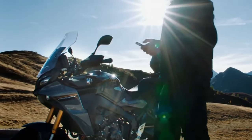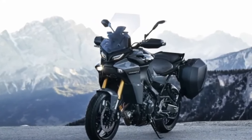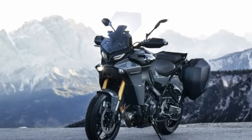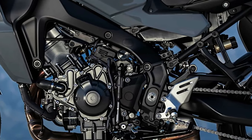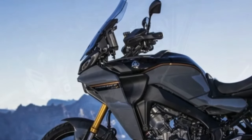Hello guys, welcome back to MotoADV channel. We hope you guys are doing well. Today we're going to show you the 2024 Yamaha Tracer 9 GT Plus First Look Review and explain the details of the bike. We hope you guys enjoy it — please don't forget to subscribe for more videos. Thanks for watching.